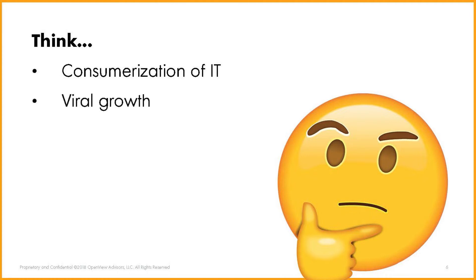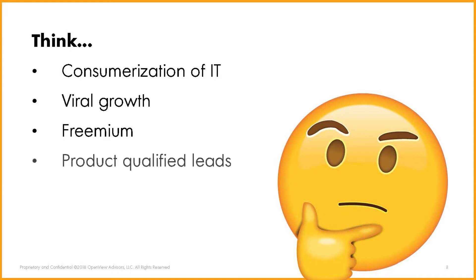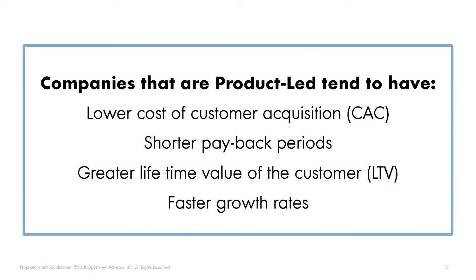Product-led growth is a term that OpenView is trying to coin — trying to make fetch happen, if you will. There are other buzzwords being thrown around that encompass it: consumerization of IT, viral growth, virality, freemium models, product qualified leads, bottoms-up sales. But at the end of the day, we're really excited about product-led growth companies because their economic models are beautiful and their growth rates are unbelievable. Companies in our portfolio with this model have lower cost of customer acquisition, shorter payback periods, greater lifetime value, and faster growth rates.